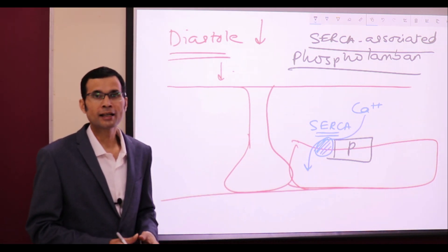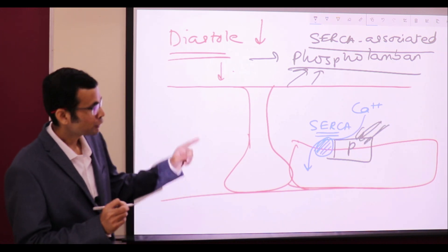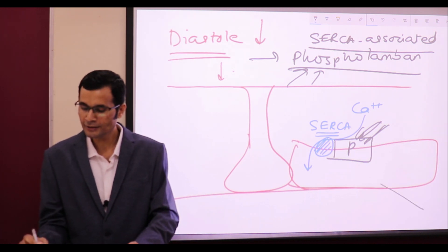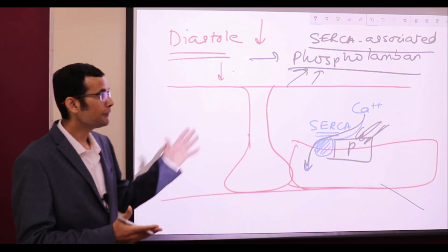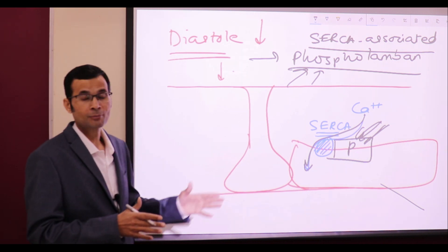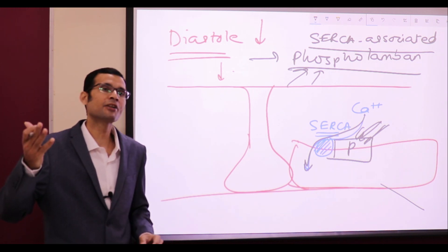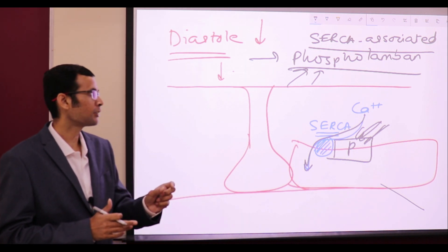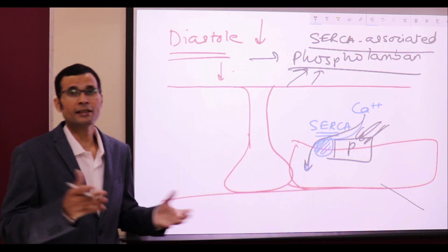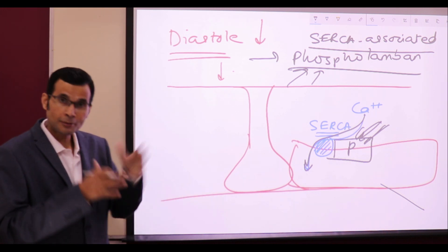Catecholamines, by activating those cyclic AMP-dependent protein kinases, cause phosphorylation of phospholamban. Phosphorylation of phospholamban means its inhibition — its check on SERCA — will be lifted, and there will be rapid removal of calcium from the sarcoplasm. Rapid removal of calcium means the rate of relaxation would be faster. So even if the diastole duration has been shortened due to increased heart rate, the ventricular fiber can relax normally or to an even greater extent during the shortened diastole.